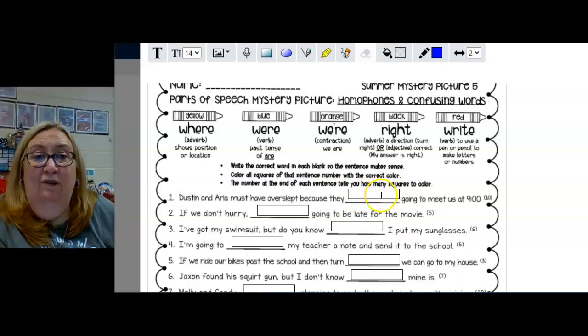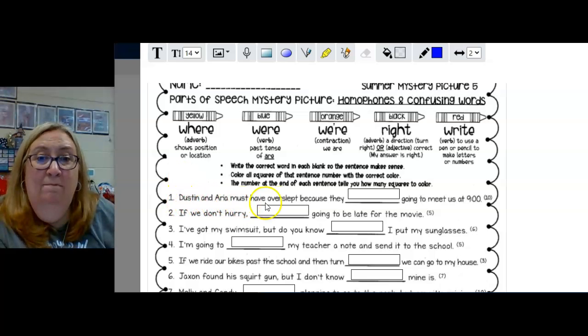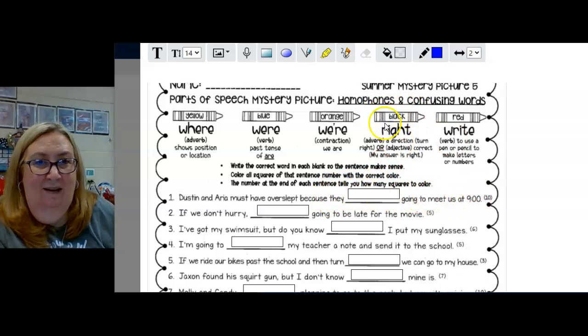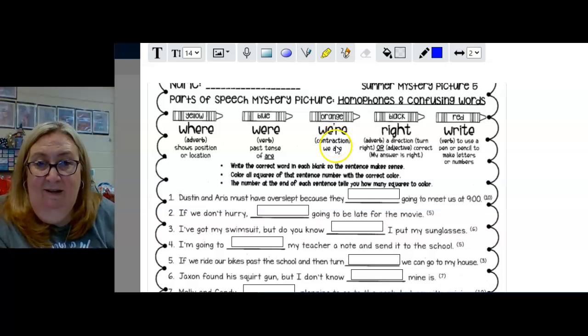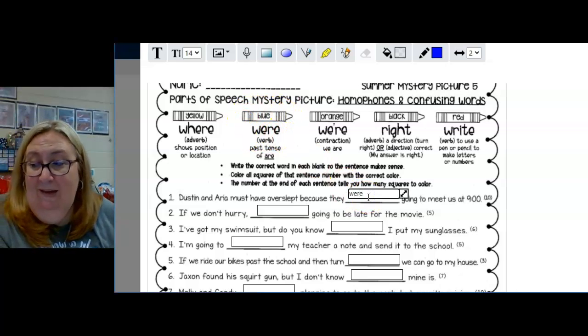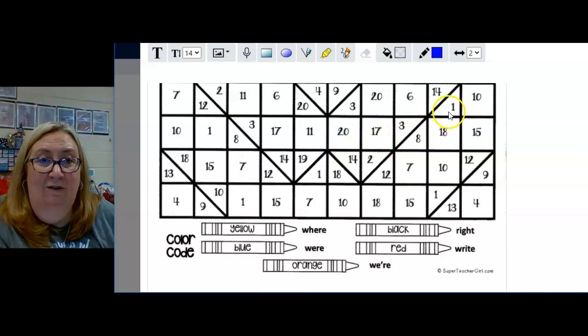So first we have to figure out which word goes in the blank, then figure out which one actually fits correctly. 'Dustin and Aria must have overslept because they blank going to meet us at nine o'clock.' Well, 'right going to meet us at nine o'clock' makes no sense, so it's going to be one of the other words. 'They were going to meet us at nine o'clock' — that makes sense. So I'm going to type W-E-R-E. Number one should be colored blue, so go back to your picture, find all the number ones, and color them blue.